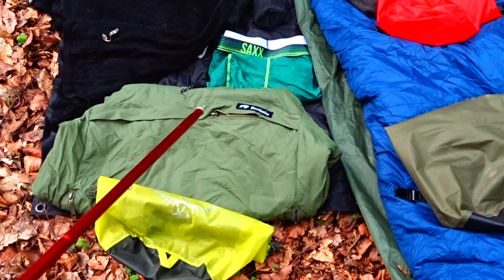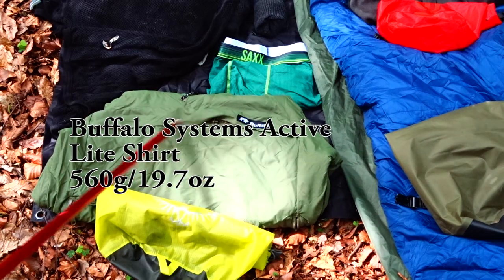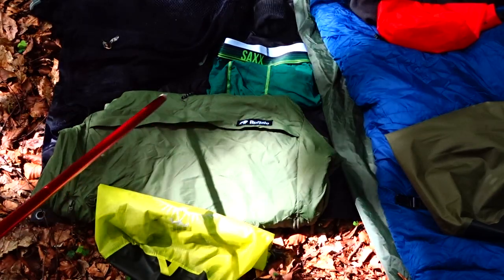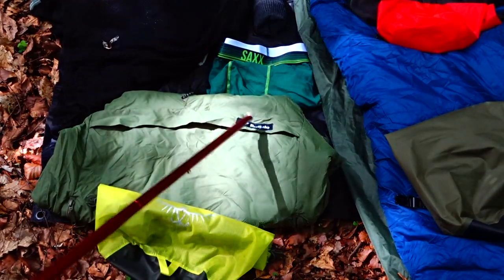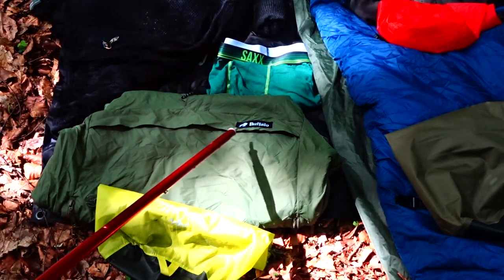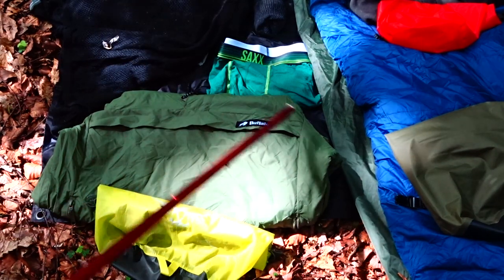Take a warm jacket for when you're in camp or standing around. I took my buffalo jacket — I never used it once; there just wasn't time on this trip. You could take a down jacket to cut weight. I don't have one so I took this. It is a bit weighty, but I'd take it again because if I was in camp long enough I'd really appreciate it. It was just unfortunate that due to time constraints I never used it at all.